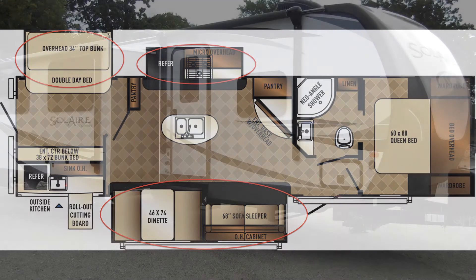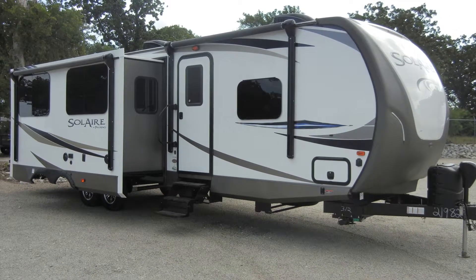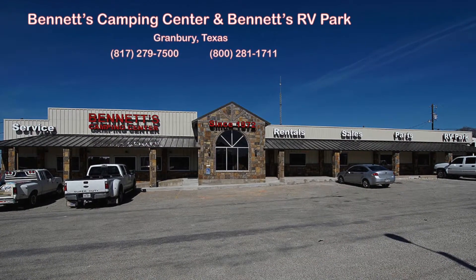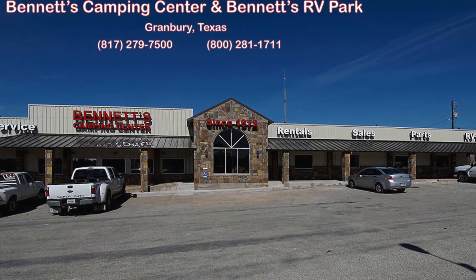We think you'll find this new 2018 Solaire 312 TSQBK GT3 Edition deserves an up-close and personal look. So come by family-owned Bennett's Camping Center today, located in historic Granbury, Texas, where we've been making dreams come true since 1972.